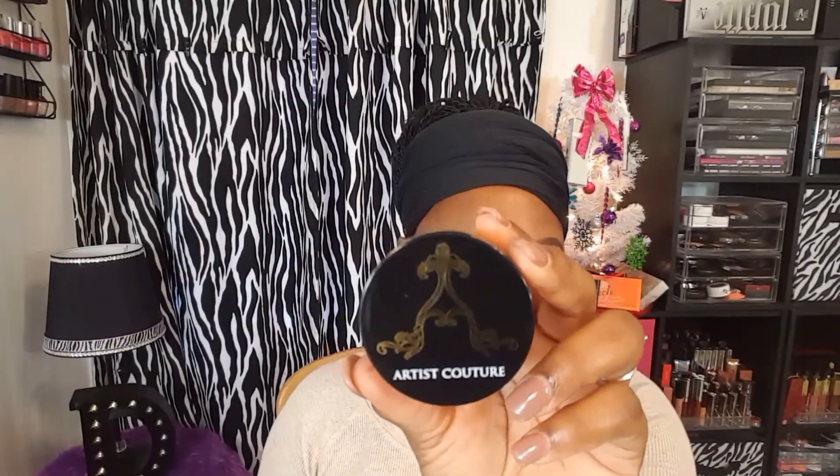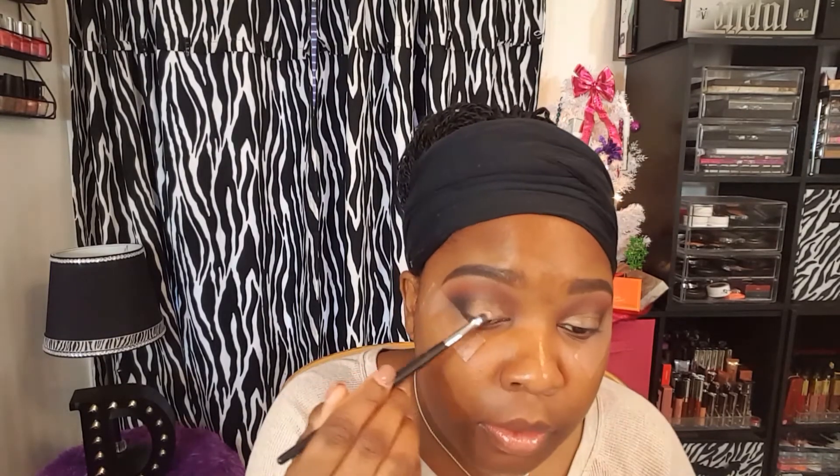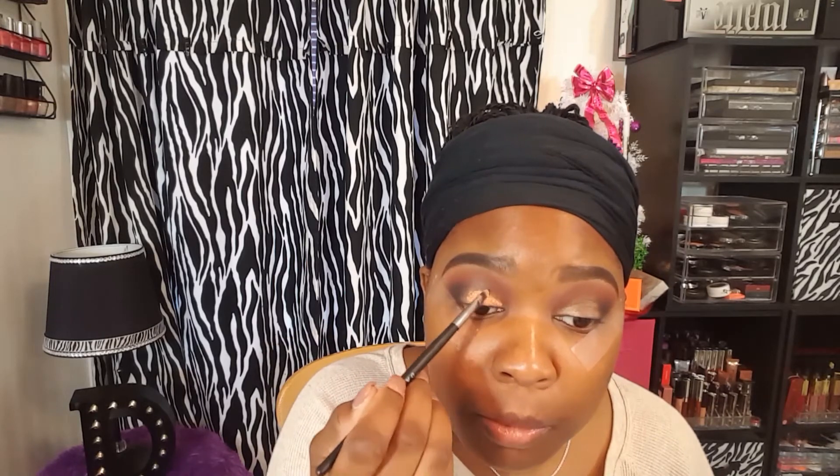Now moving on to the star of the show — I'm going to be using LeBron's and placing it all over my lid on top of that jumbo pencil, then placing the pigment on top of that.